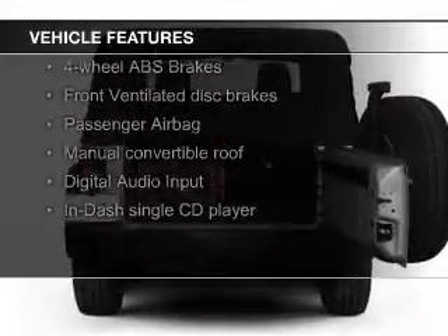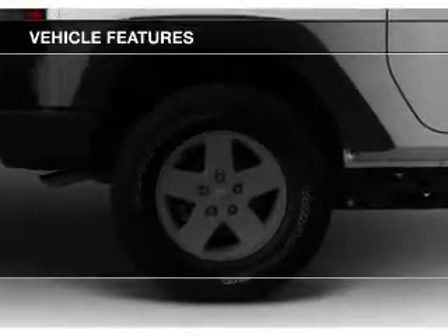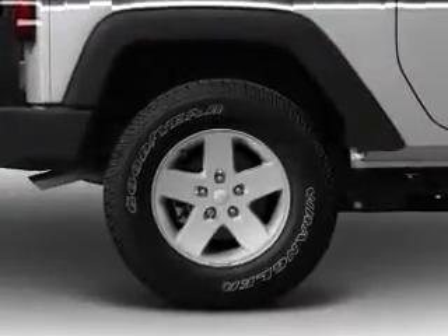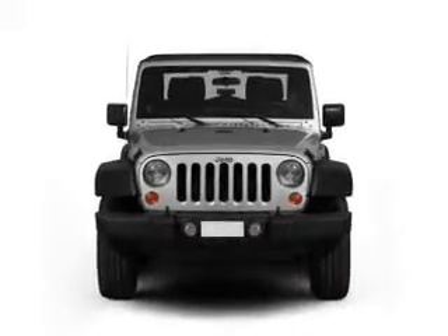digital audio input, an auxiliary input, steering wheel controls, an adjustable tilt steering wheel, cruise control, a trip computer, an MP3 player, privacy glass, and power steering.